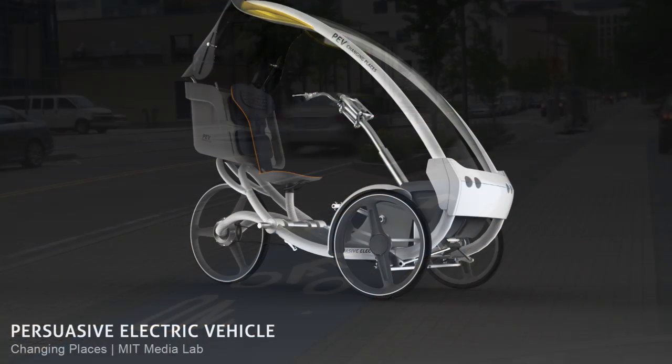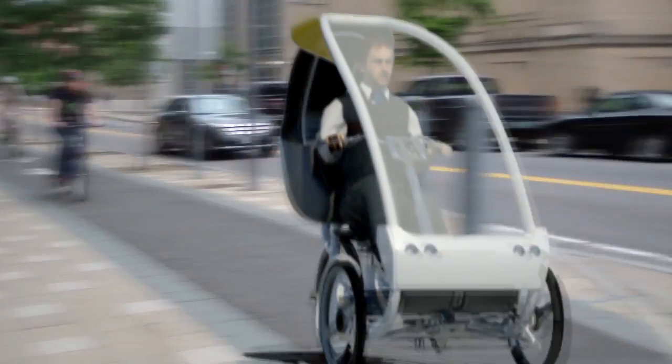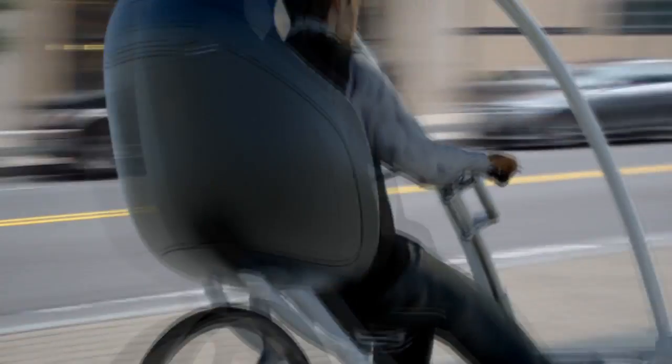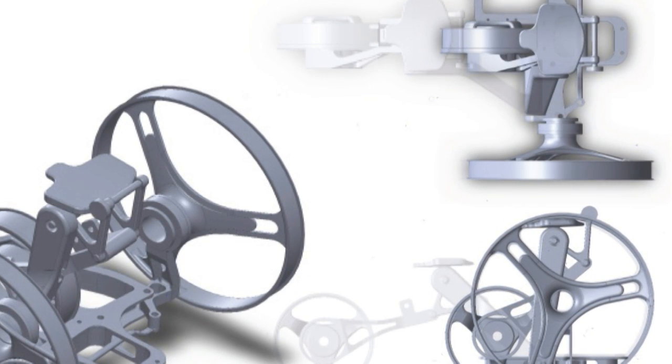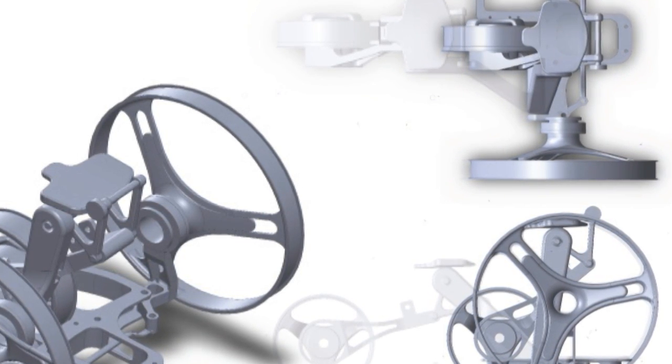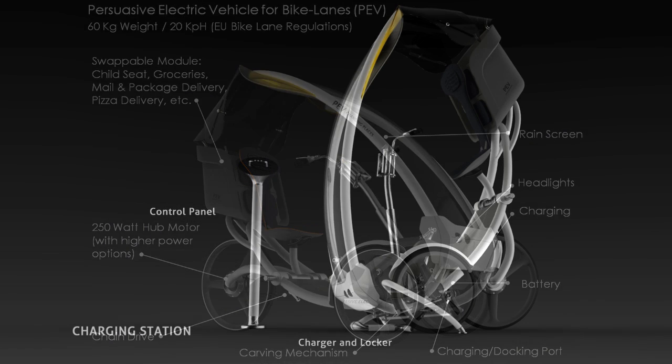Its lightweight enclosure adapts for climate and ventilation while promoting safety through visibility. The asymmetrical folding chassis is central to its viability across many demographics, exhibiting an obstruction-free entry and compact parking.